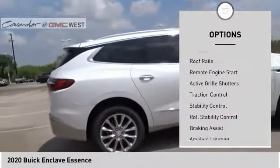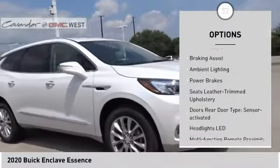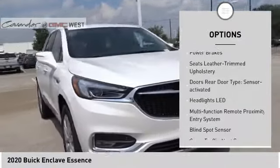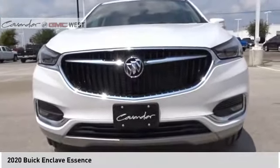Power windows with safety reverse. Roof rails. Remote engine start. Active grill shutters. Traction control. Stability control. Roll stability control. Braking assist. Ambient lighting. Power brakes.